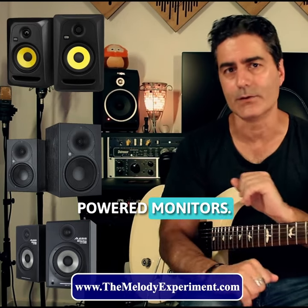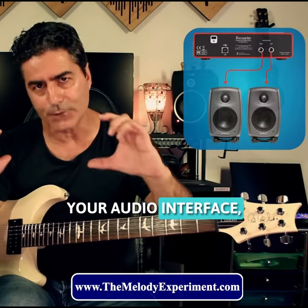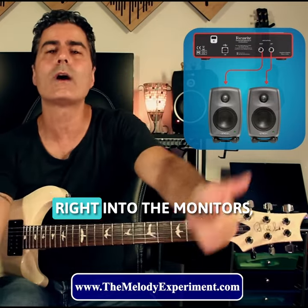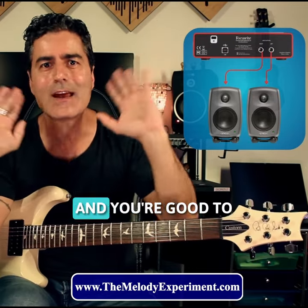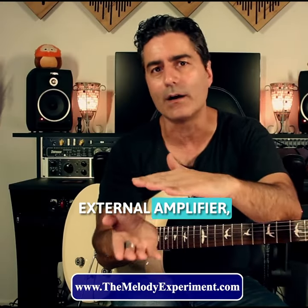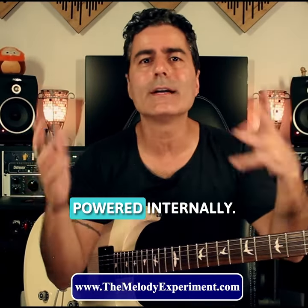These would be powered monitors. So you'd go from your audio interface, straight out of the outputs from the back, right into the monitors, and you're good to go. Plug and play. You don't need an external amplifier because they've got pre-built amplifiers. So they're basically powered internally.